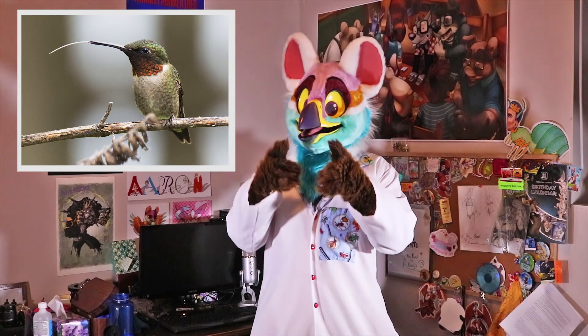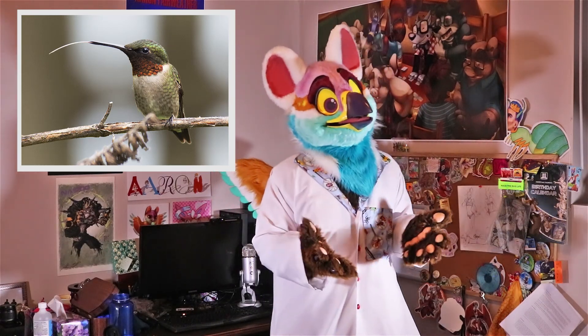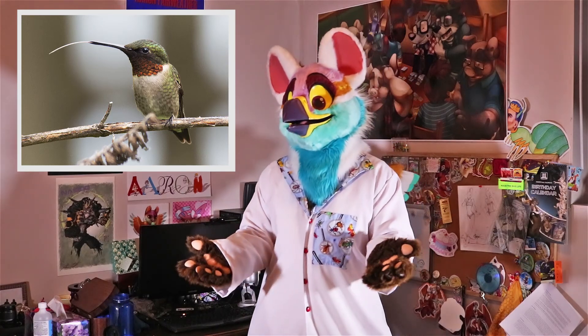Their tongues are actually very long and very fast as well — they can lick up to 20 times per second to get the nectar they need to survive.